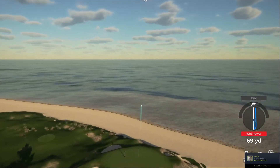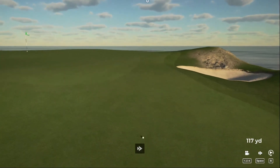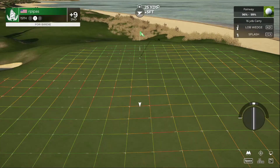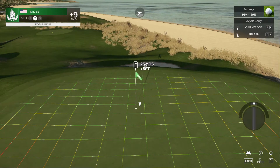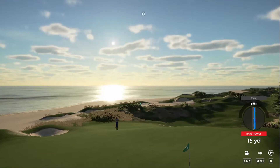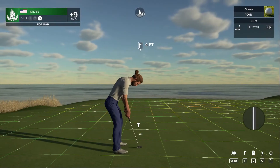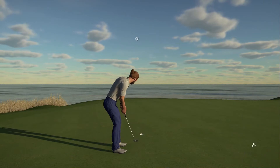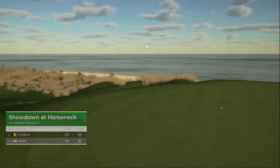Beautiful swing — but that didn't hit the mark. Second shot on the fifteenth. This one is just a four-foot putt — that's what you wanted, in there for par. Sitting at nine over for the round.